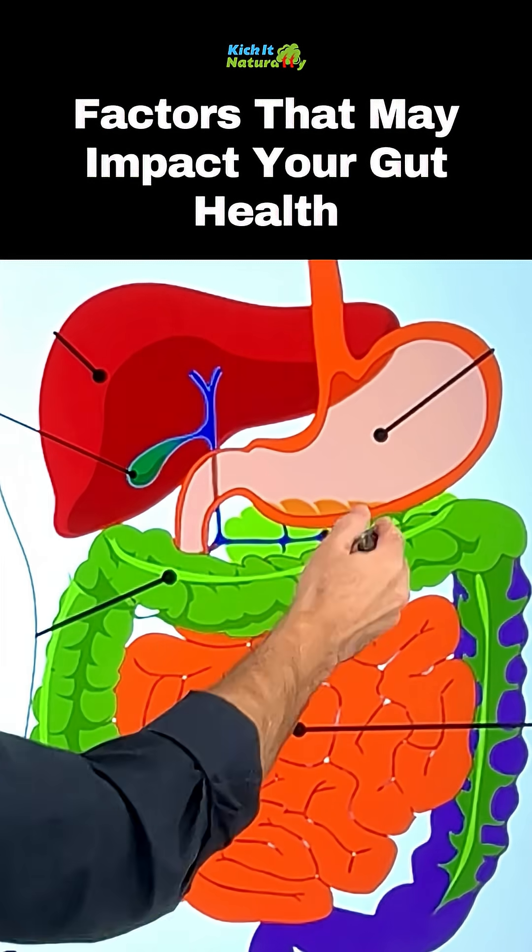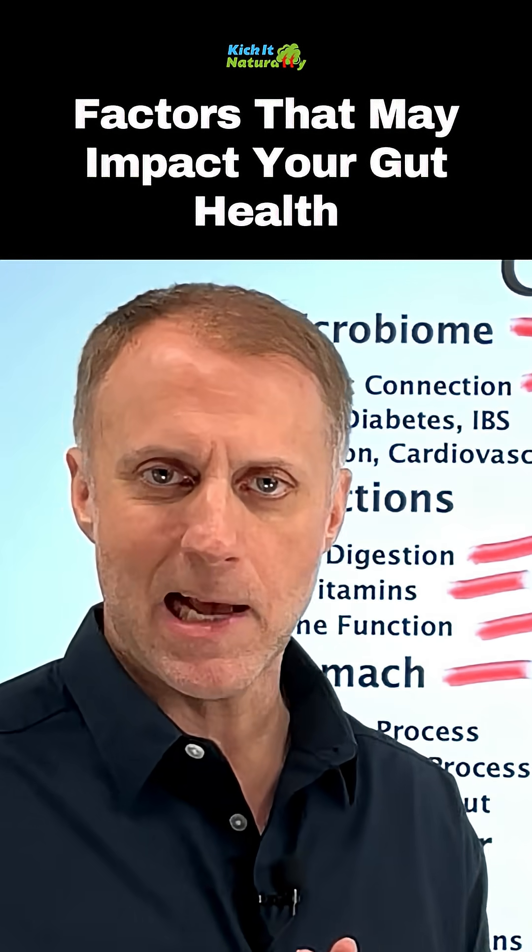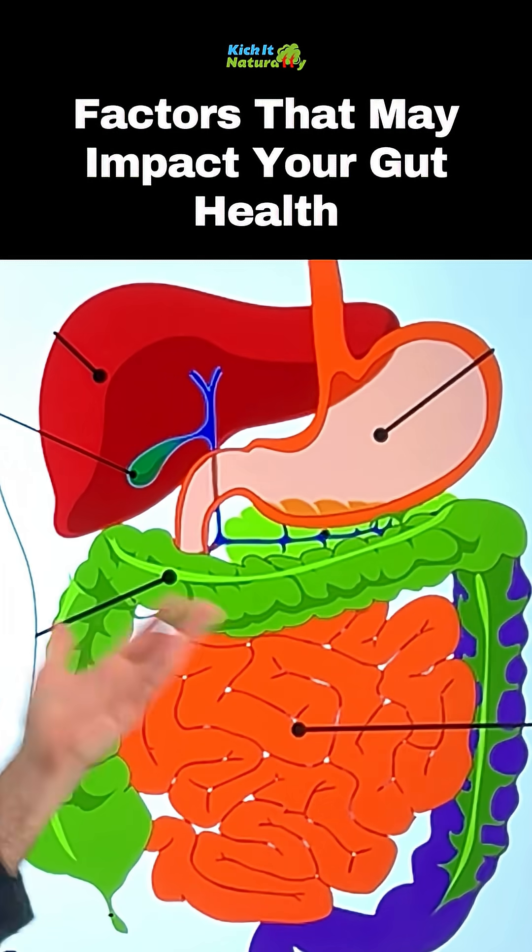When food comes down to the duodenum, the pancreas is also going to squirt some bicarb out there. That helps us neutralize acids a little bit, along with some digestive enzymes.